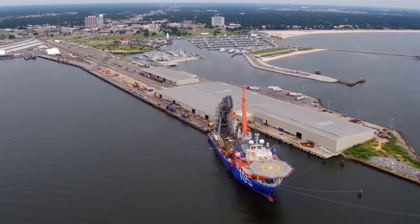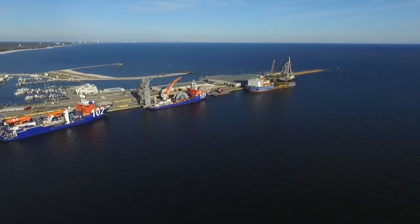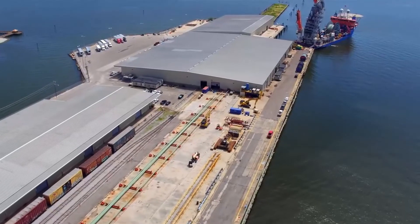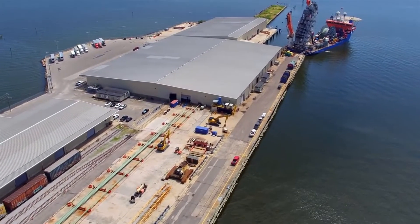The 1,800 foot key site allows berthing of multiple vessels for mobilization and demobilization simultaneously, and provides flexibility for delivery of equipment by truck, barge, or rail.